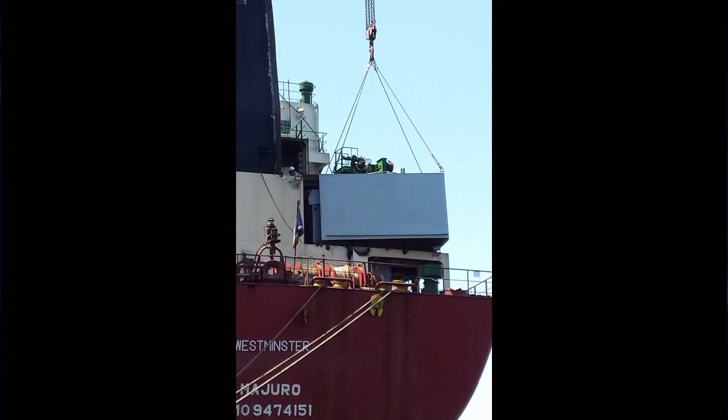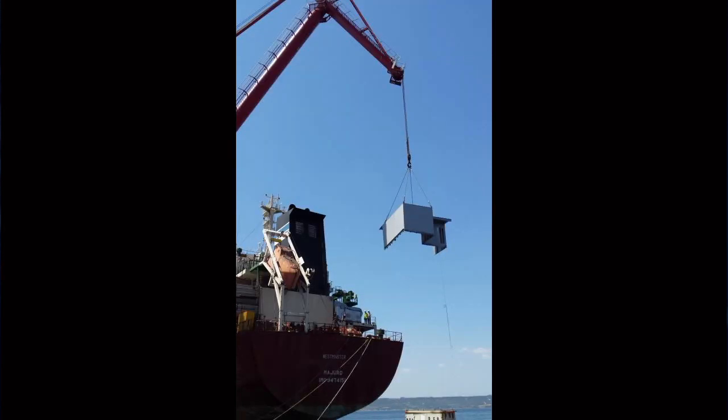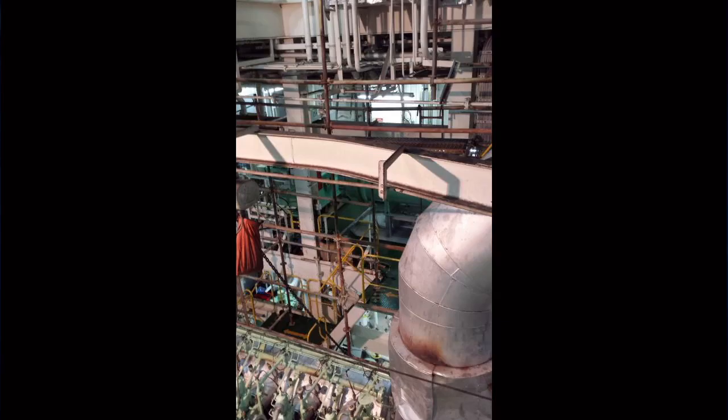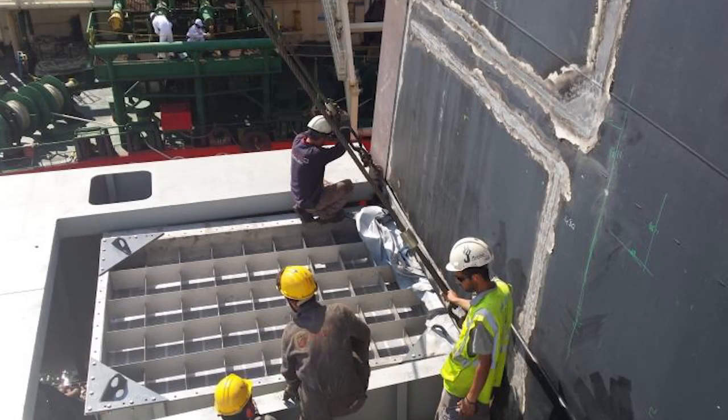Good morning, Scott, welcome back. So today we wanted to update investors on the retrofit of the first ENVY Marine system on Union Maritime Limited's chemical tanker, the Westminster. We're currently in the process of finalizing the installation of the system onto the Westminster. That's taking place in a shipyard in Turkey. We anticipate that probably by the end of next week the installation will be completed, and then the ship will leave the yard and go out for sea trial, whereby the system will be operational and reviewed by the class administrators, a company called ABS.